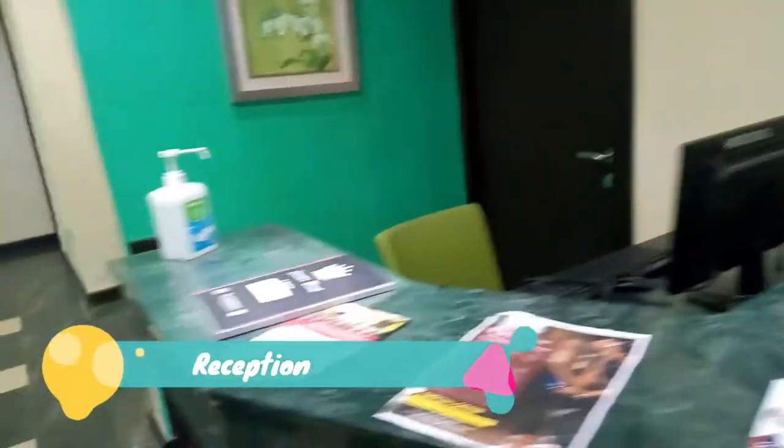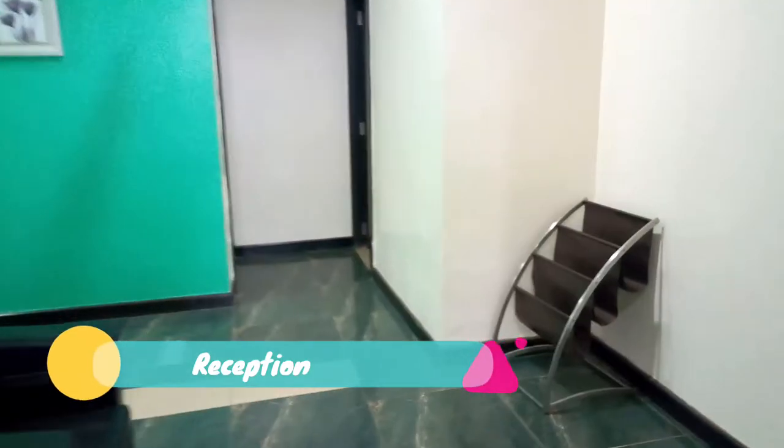This is the reception area. We have the ladies' bathroom and the men's bathroom here.